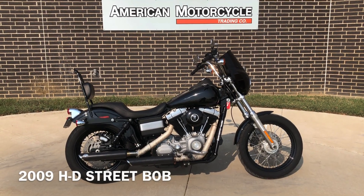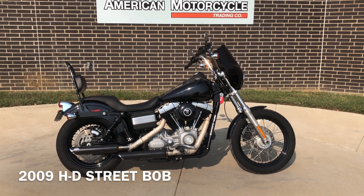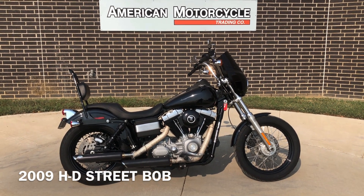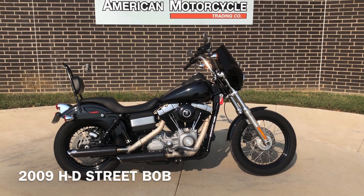Howdy folks, this is Rusty with American Motorcycle Trading Company here in Bedford, Texas. We've got a 2009 Harley-Davidson Dyna Street Bob. This is going to be one of our certified pre-owned motorcycles. It's been through our 32-point pre-purchase inspection. We test rode it, made sure everything was working correctly, and gave it a professional detail.